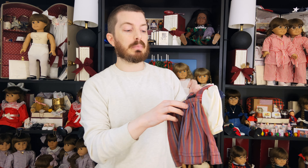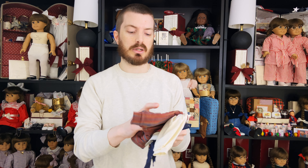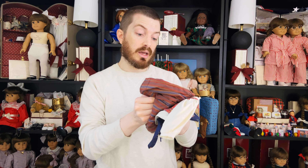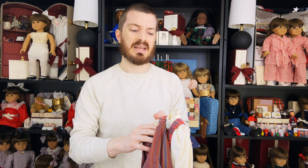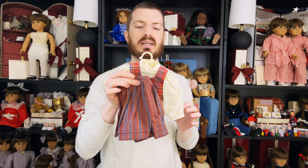This is Kirsten's dirndl outfit — I'm assuming I'm pronouncing that right, but if not I'm sure one of you will let me know in the comments. I think maybe a first edition. I'm going to check the tag really quick — this one was made in West Germany and I think that makes it a first edition. It's got a 1989 copyright tag on it. I think these might be like an 88 or 89.